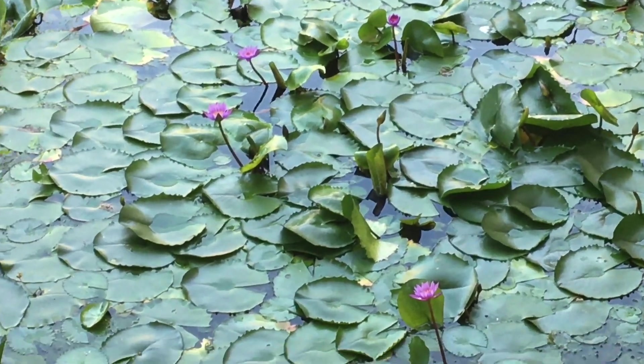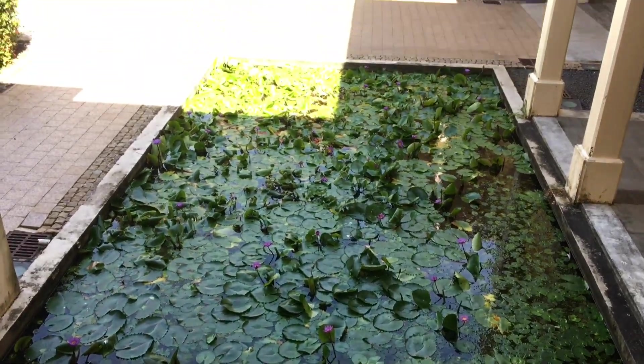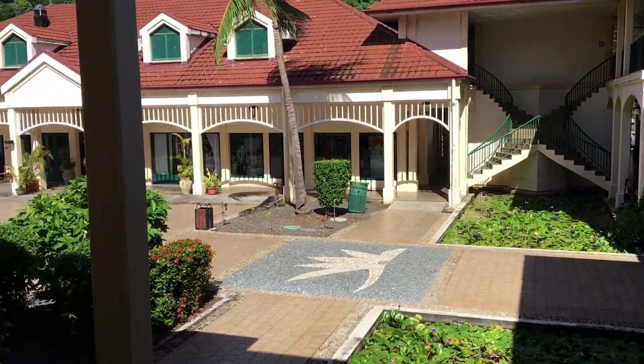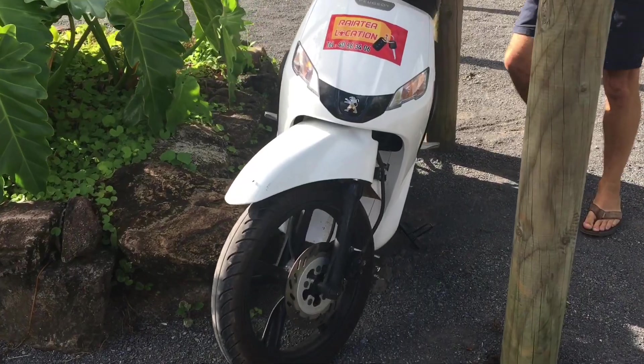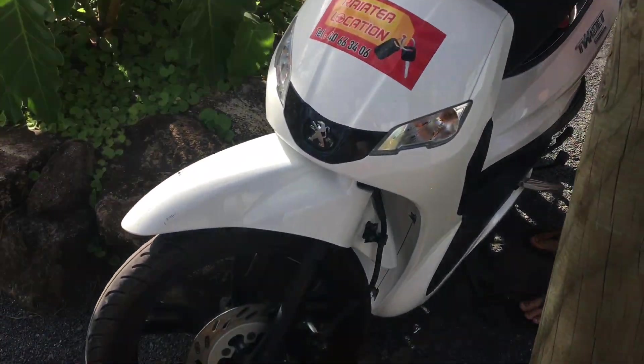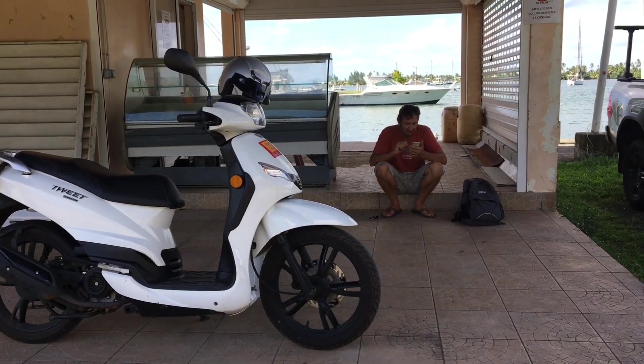I came across this pond with loads of water lilies and beautiful pink flowers. It's all in this complex of really interesting architecture downtown here in Raiatea. Then we got a scooter and decided to head off down towards the Botanic Gardens and check them out in Raiatea.